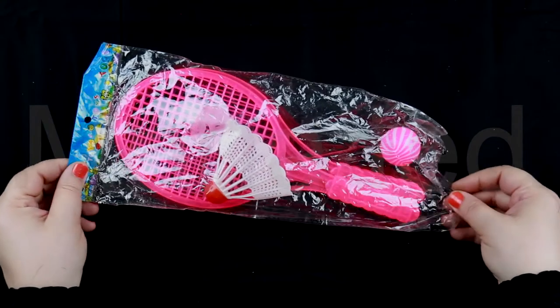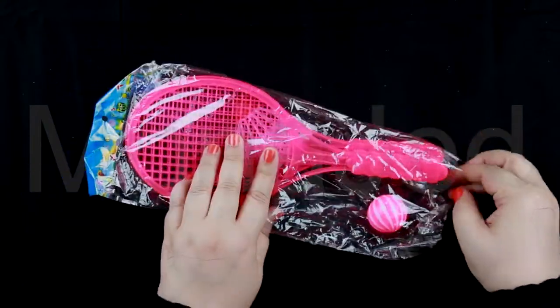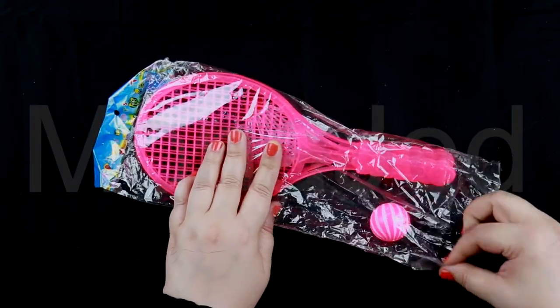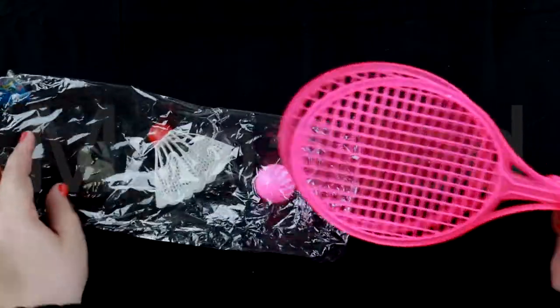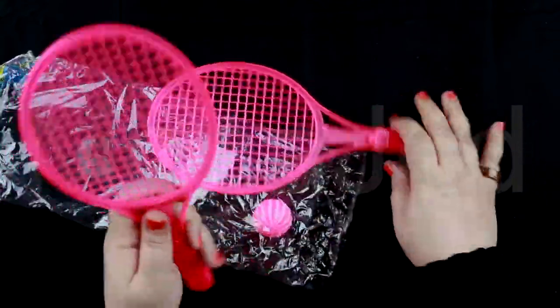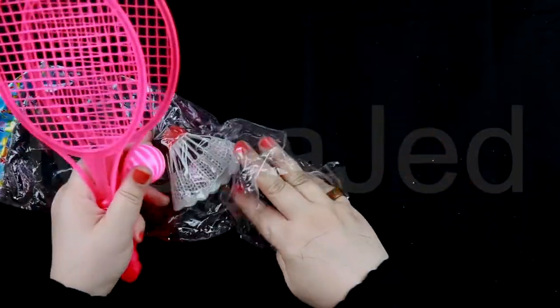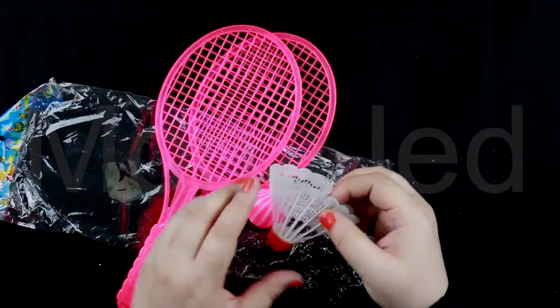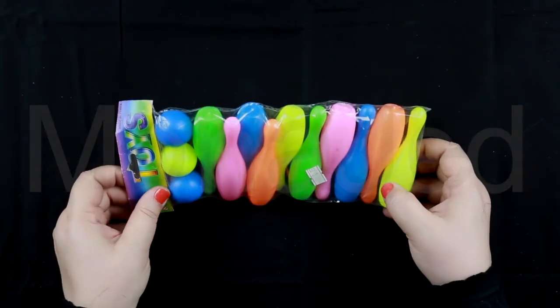Next is a badminton and tennis game set with rackets, balls, and a shuttlecock. Perfect for beginners and learning — great for both indoors and outdoors. Made from good-quality plastic with smooth surfaces, the badminton birdie is durable. This play set helps develop reaction and hand-eye coordination.